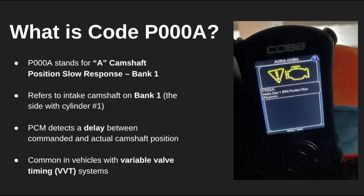Welcome back, car fam. Today we're breaking down DTC code P000A, which means camshaft position slow response, bank one. If your engine is running a little rough or your check engine light just popped on, this code might be the culprit.